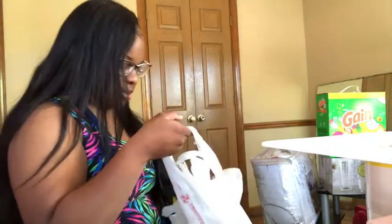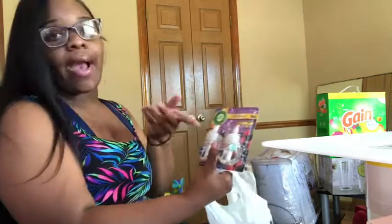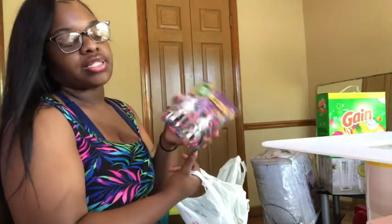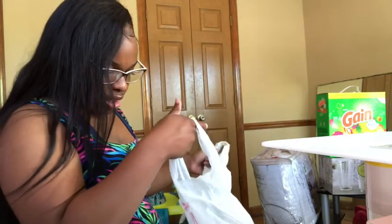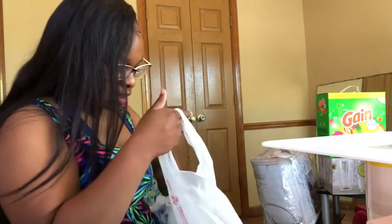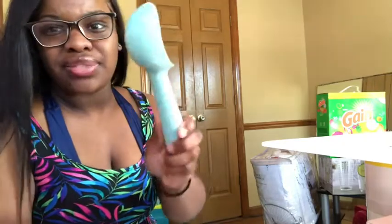From Walmart I also got some wild berry scent refills to put in the plug-in holders. And I got an ice cream scooper for only 49 cents — it doesn't feel cheap or flimsy at all, that is a bomb deal. The rest of this stuff is just miscellaneous things I had in my car.